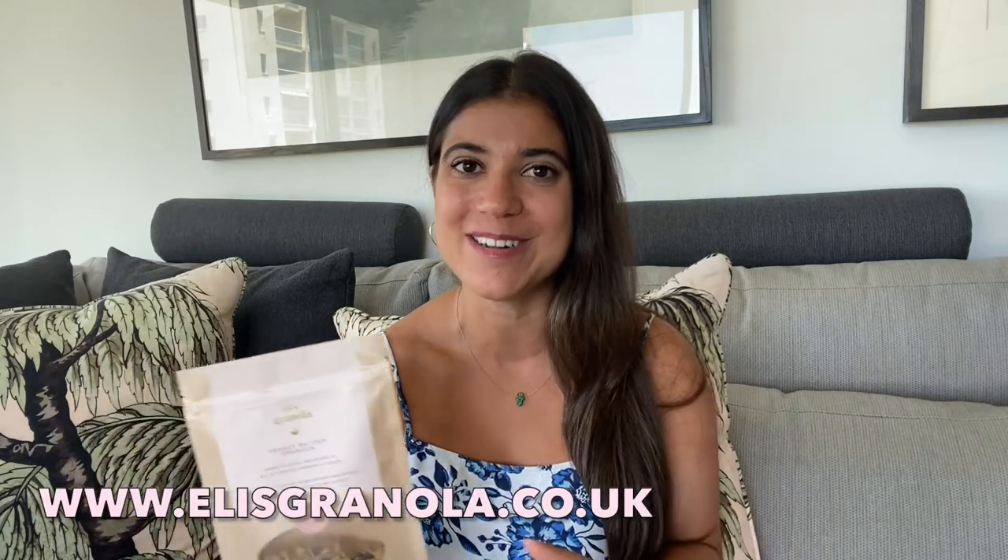This business vlog wouldn't be complete without a little plug — so if you haven't tried Ellie's Granola, all you need to do is head to www.elliesgranola.co.uk or click the link in the description down below. I know you're not supposed to have favourite children, but peanut butter granola will definitely always have a place in my heart.